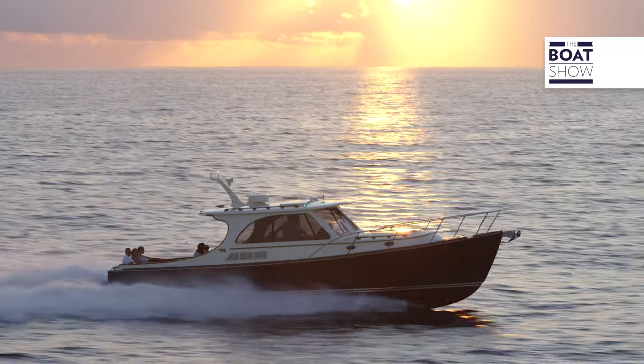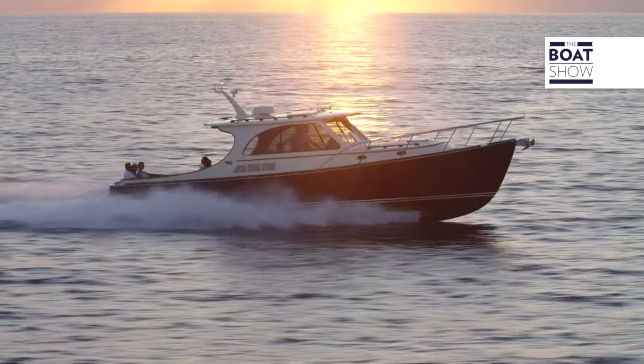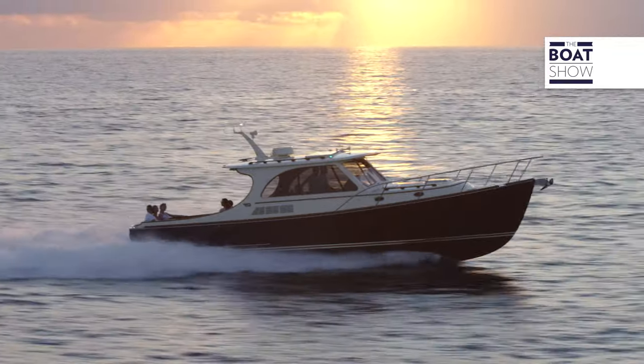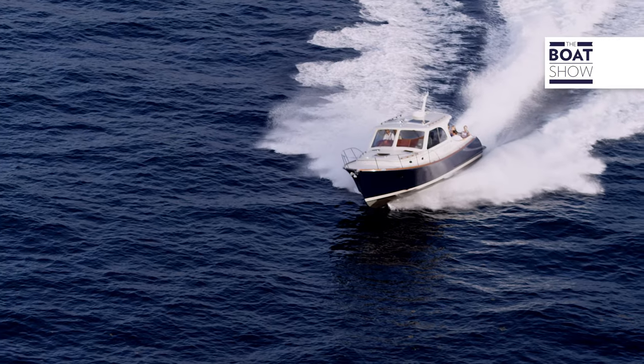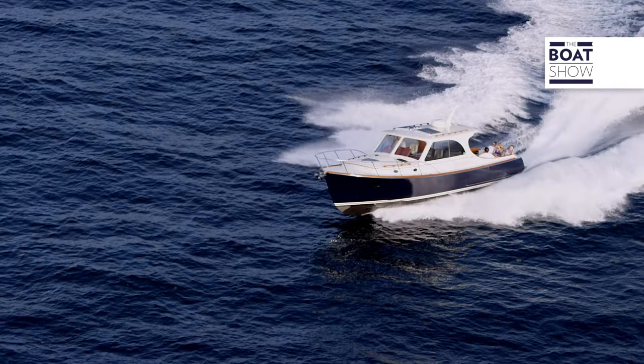So Scott, if I'm looking for this brand new technology in a Hinckley, where can I go? Although we developed and refined this technology on the original picnic boat, the Picnic Boat 40 — which is our modern picnic boat — is the first product that will have the silent jet technology available. You can order the boat with the system, and we've already locked in our first order for the system, which is really exciting. So the Picnic Boat 40 is the platform.